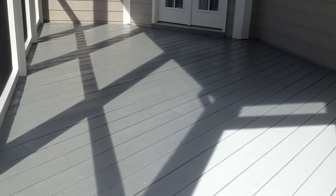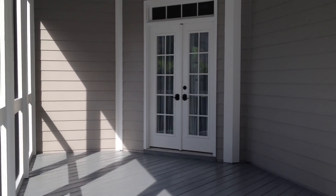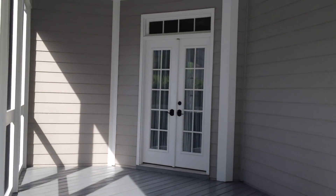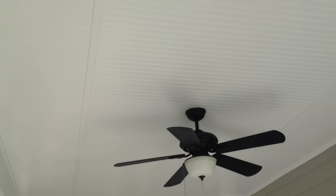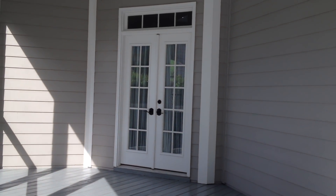Thursday morning, right around 9:30, and I'm done with this back porch. I stained the deck also — that was part of the job. I can't step up there, I wish I could. I'm trying to find some good light in here. But everything's been 100% painted and the deck is stained. Came out real nice.